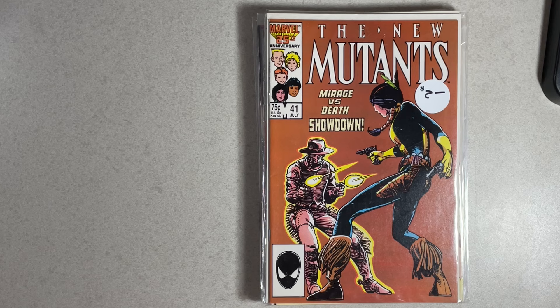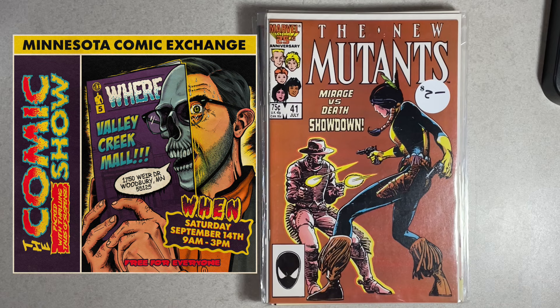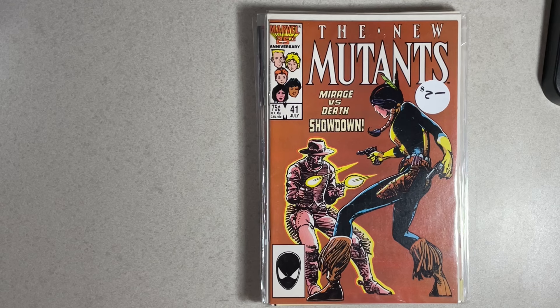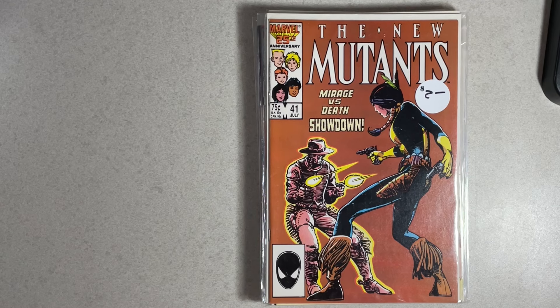Hey everyone, this is Chris from the Neighborhood Minnesota Comic Geek, here with a recap and haul video from this weekend's last Minnesota Comic Exchange Valley Creek Mall show. Before I get started, if you enjoy this type of comic book related content, please give the video a thumbs up, hit the notification bell, and subscribe to the channel so you don't miss any future videos. If you enjoy talking comics, comment below.